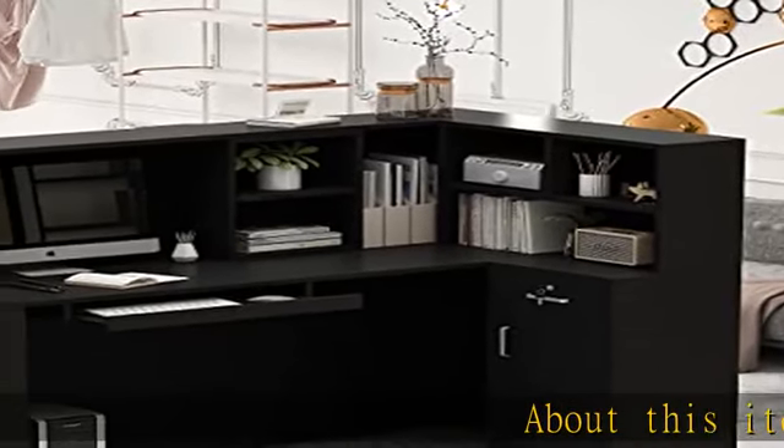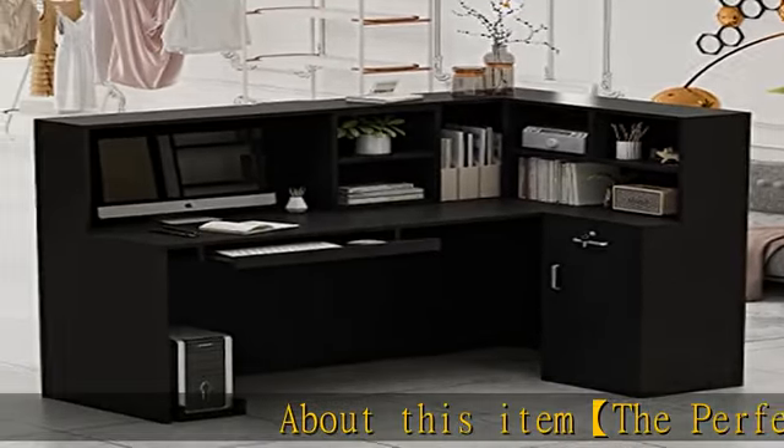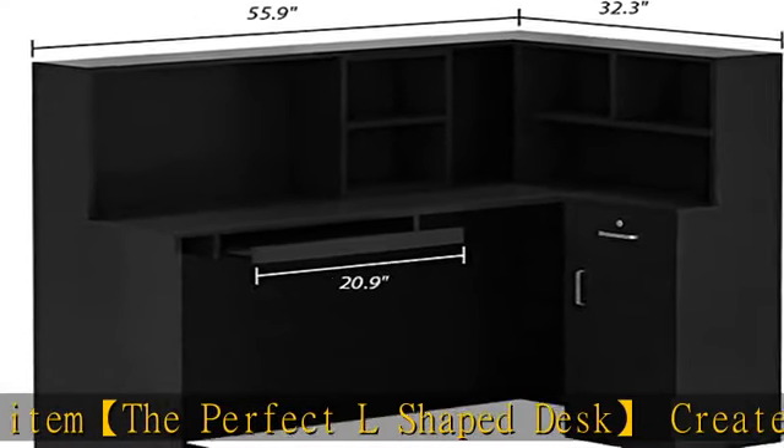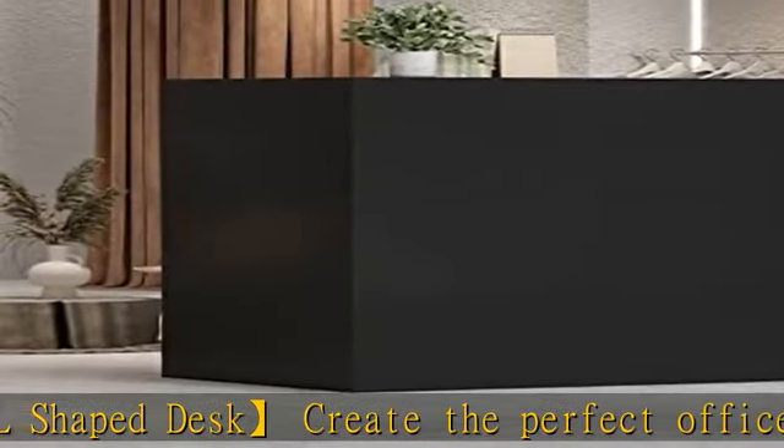The perfect L-shaped desk creates the perfect office space with the Agatini L-shaped desk with bookshelves. This desk fits snugly in a corner to maximize your home office space.